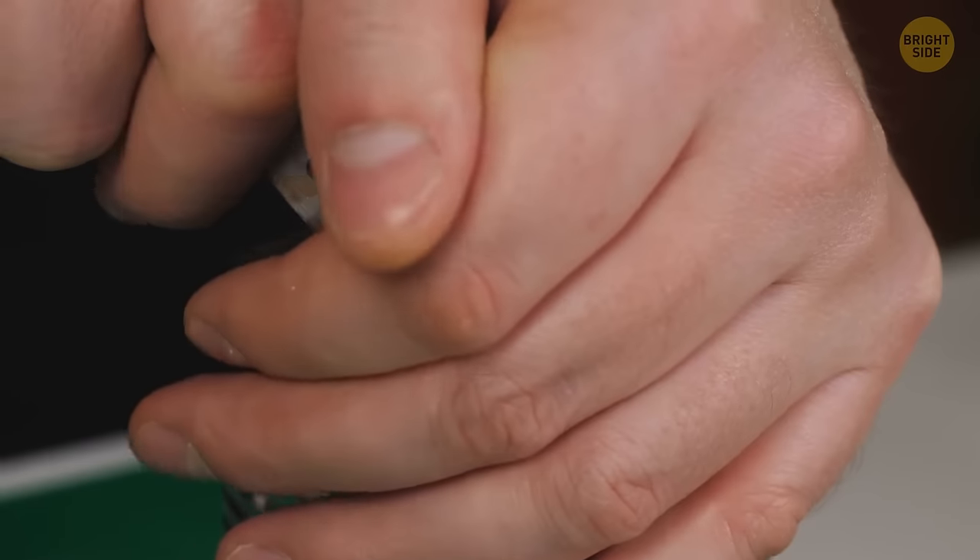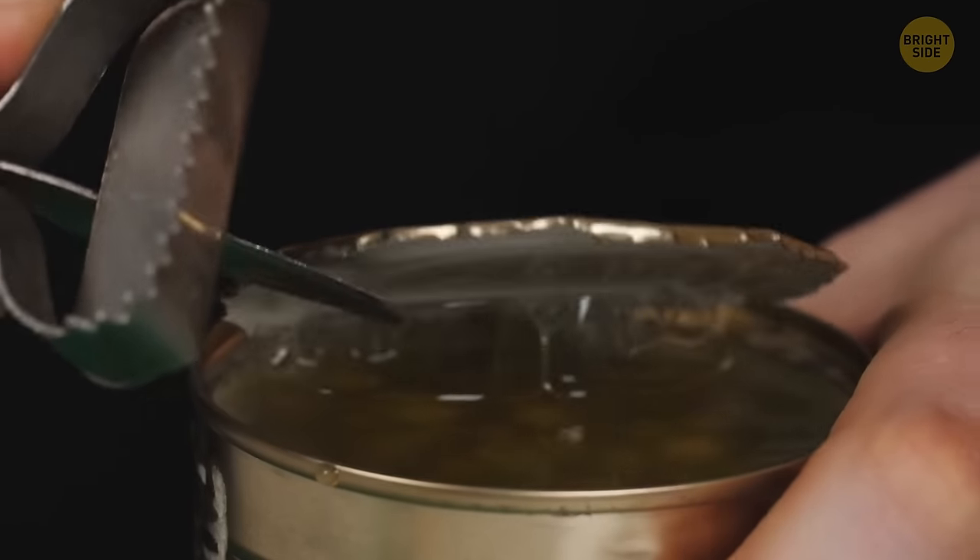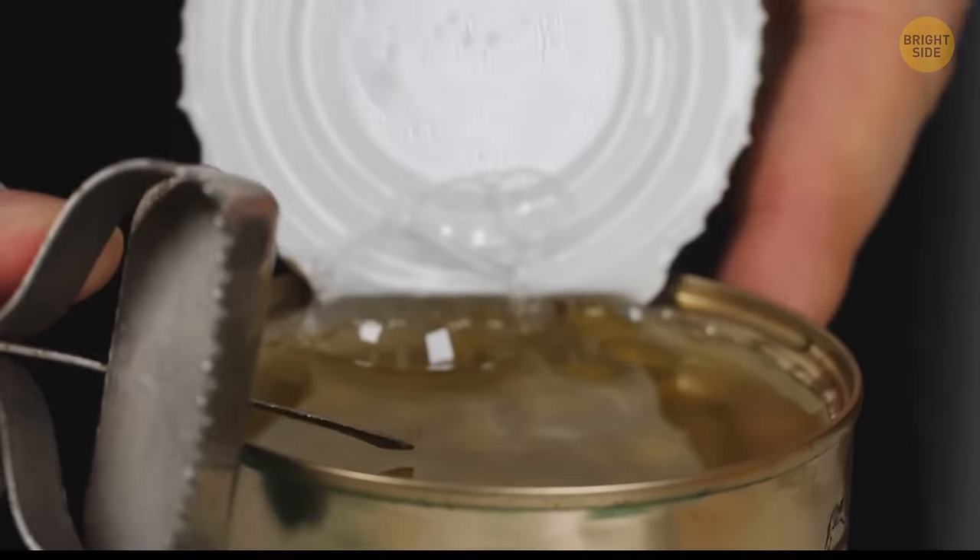but even the tiniest of openings can leave a way for nasty bacteria to get in contact with the food. Not to mention, they create a little air gap, so when you pop the can open, everything slides out smoothly without you having to put in that much effort.